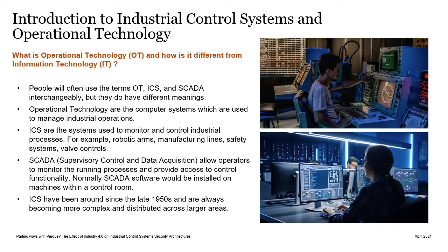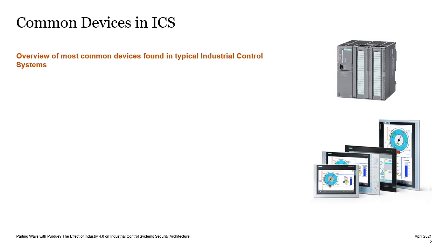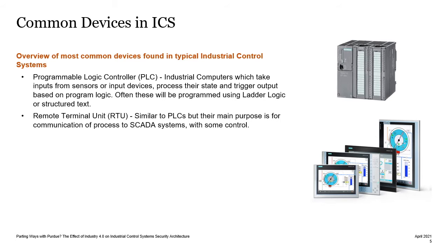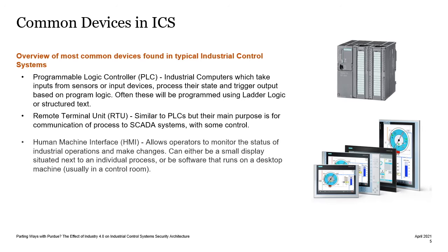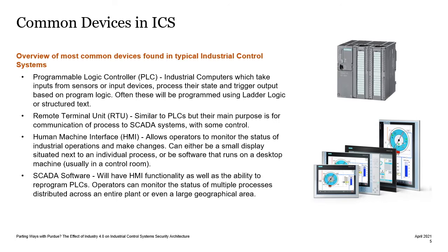Industrial control systems are not a new concept, but the trend we have seen is that they become more complex and distributed across larger areas. Within ICS, there are common devices you might find, such as programmable logic controllers, which are essentially industrial computers which take input from sensors, process state, and trigger output. You'll also find remote terminal units, which are similar to PLCs, but their main purpose is communication of process to SCADA systems with some control. You'll also find human machine interfaces, which allow operators to monitor the status of industrial operations and make changes. SCADA software will sometimes have HMI functionality, but also the ability to reprogram PLCs. Operators can monitor the status of multiple processes distributed across an entire plant or a large geographical area.